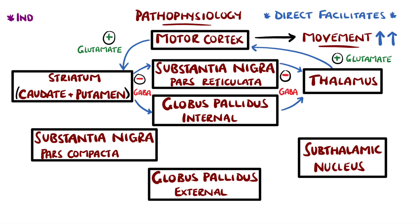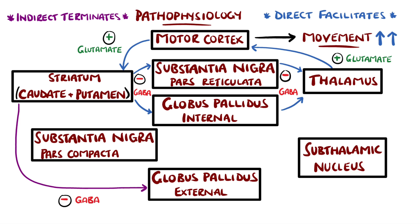The indirect pathway is instead an inhibitory pathway whose purpose is to terminate movement. In this case, there is an inhibitory GABA signal from the striatum to the globus pallidus externus. The globus pallidus externus normally inhibits the subthalamic nucleus, which normally stimulates the globus pallidus internus. This means that the indirect pathway increases the inhibitory effect of the globus pallidus internus on the thalamus, and so there is less signal from the thalamus, and so there is less movement.